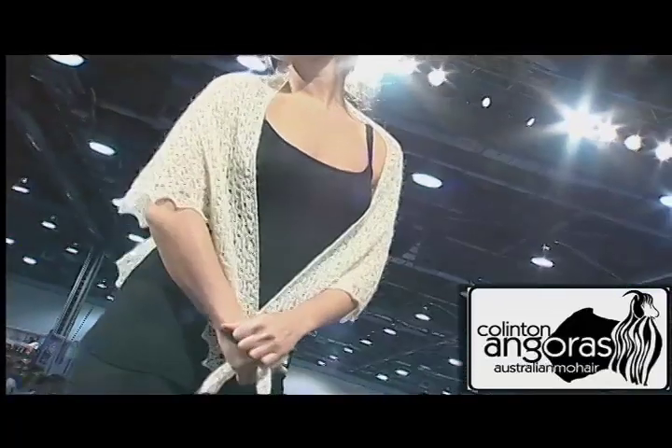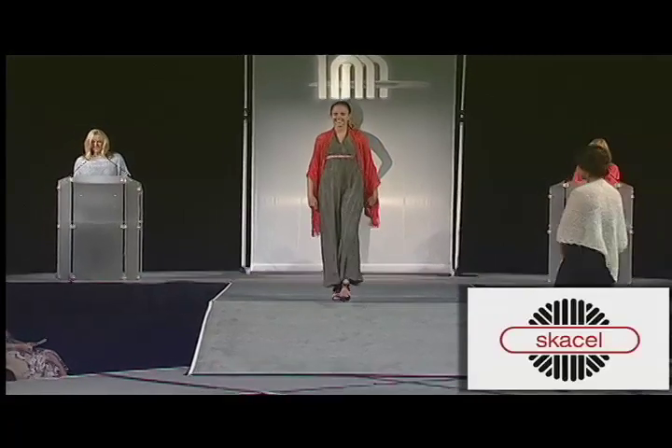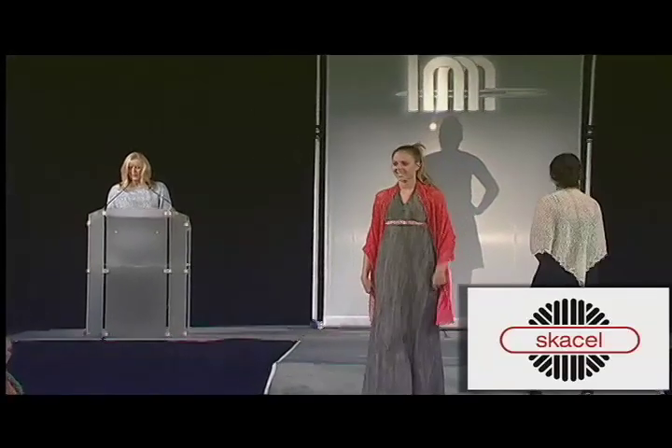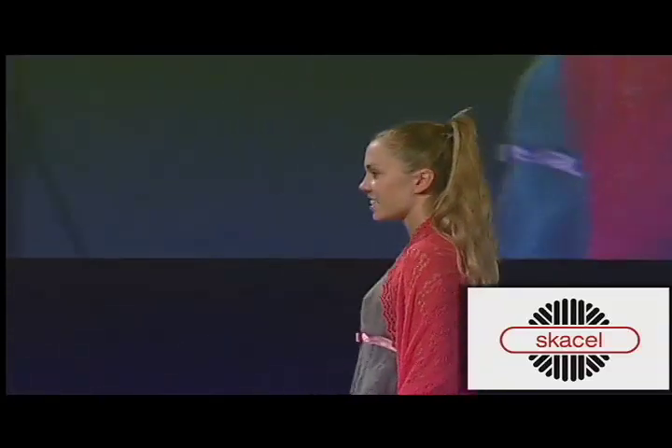Some knitters enjoy crop tops and some go for pullovers. For others, they knit the longer the garment and the more they are covered, the better. The following garments are from our dresses department and show off all different knit and crochet techniques.